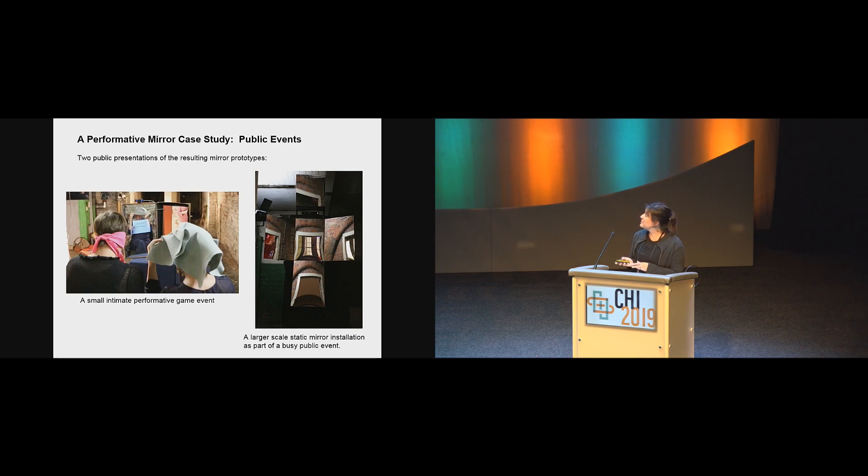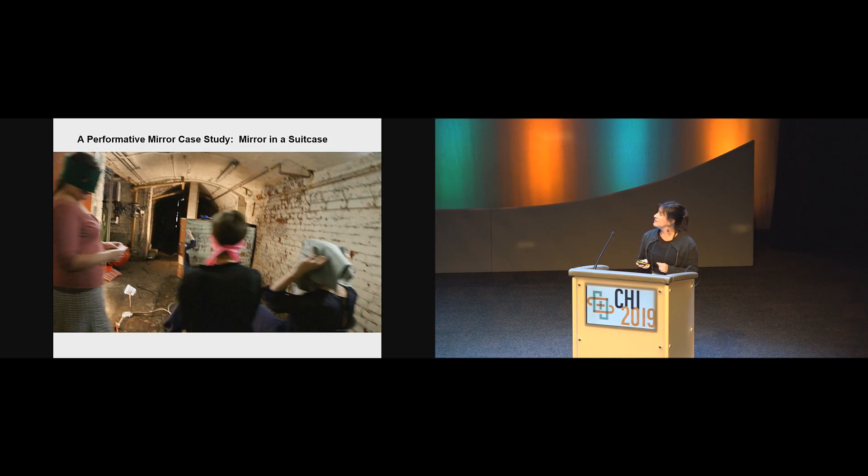Unfortunately this video doesn't work, but the image should give you an idea. With the suitcase mirror, there was a much more intimate relationship with what was happening in the mirror — participants moved closer to it. The suitcase could also move around and open up. We used a lot of sound and instructions that appeared on the mirror to initiate the play and games happening as part of the bigger event. In a way, the interactive mirror was very much a prop within another performance.